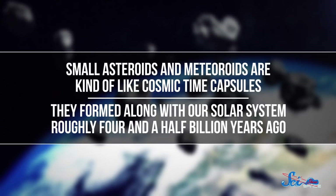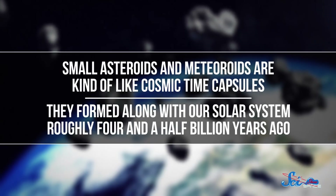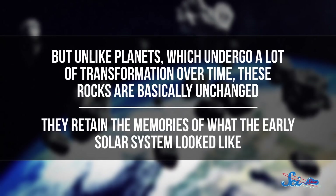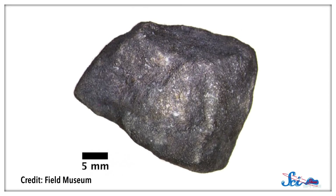Small asteroids and meteoroids are kind of like cosmic time capsules. They formed along with our solar system roughly four and a half billion years ago. But unlike planets, which undergo a lot of transformation over time, these rocks are basically unchanged — so they retain the memories of what the early solar system looked like. The problem is, once they smash into Earth, they get exposed to new chemical and physical processes that begin to destroy their records. So the quicker you can find a meteorite, the more intact the time capsule will be. And in this case, scientists got right on it — in less than two days, they managed to collect six major pieces, and ultimately retrieved a whole kilogram of debris. Then they sent samples to a couple of labs for analysis.